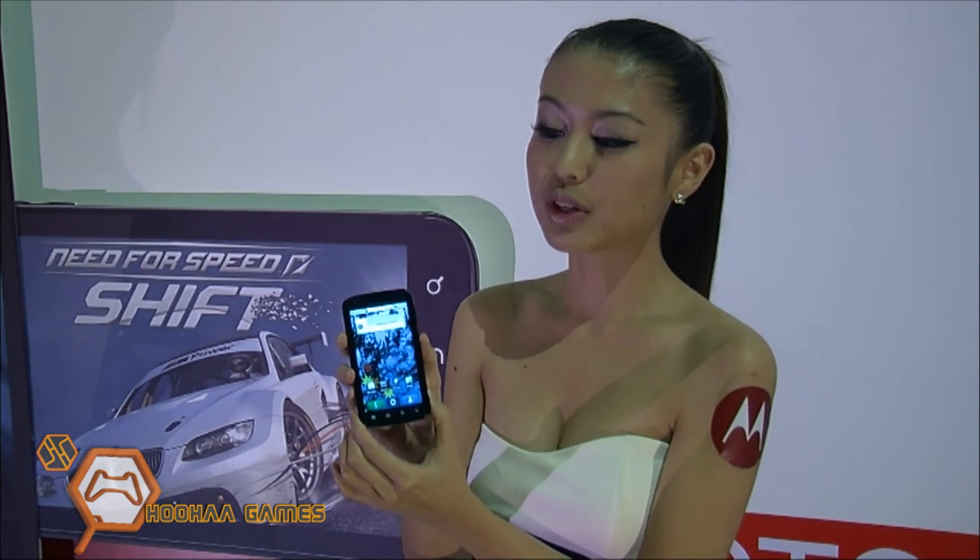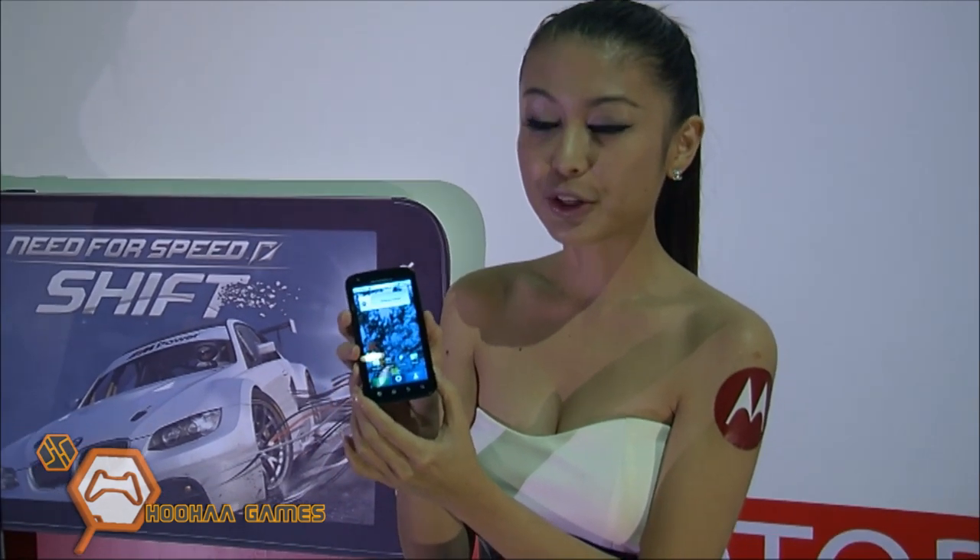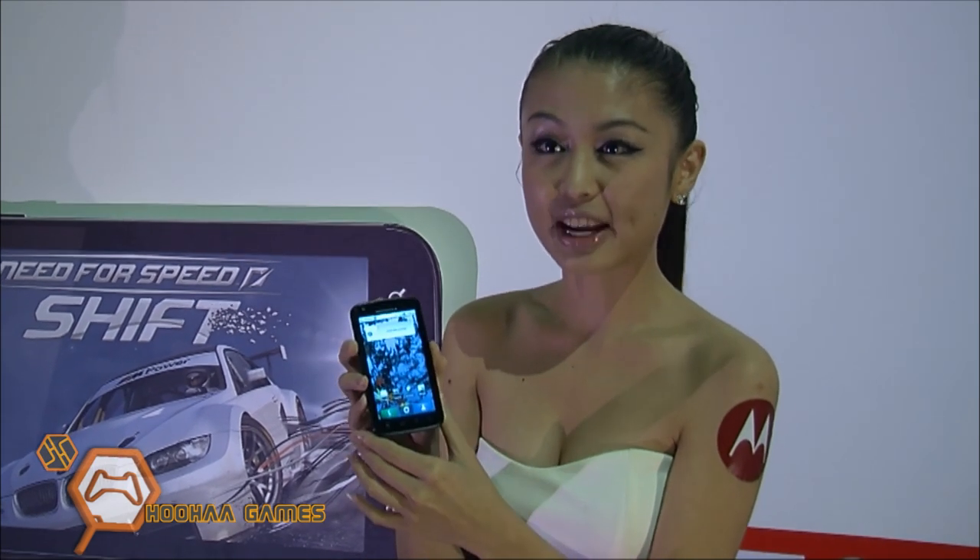The phone has Gorilla Glass, which means it won't get scratched. Even if you put your keys and the phone together in your back pocket without a screen protector, it will be fine.